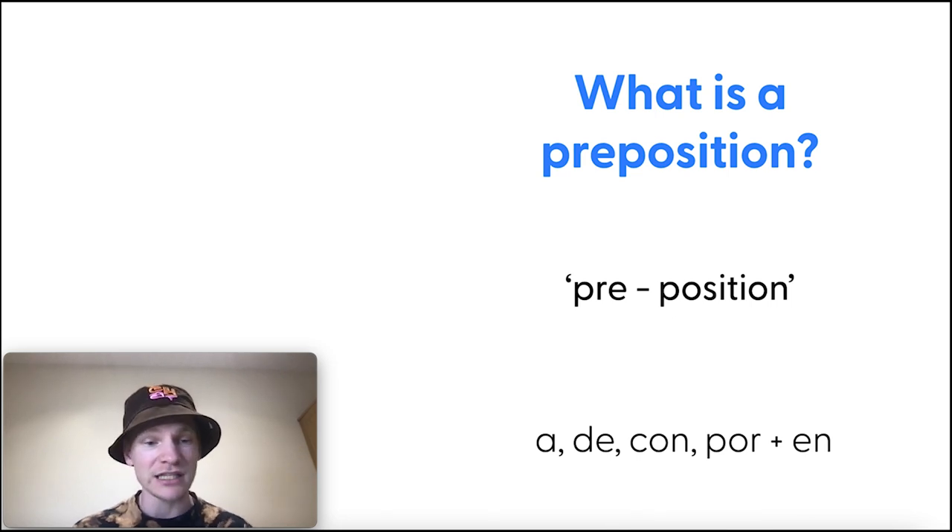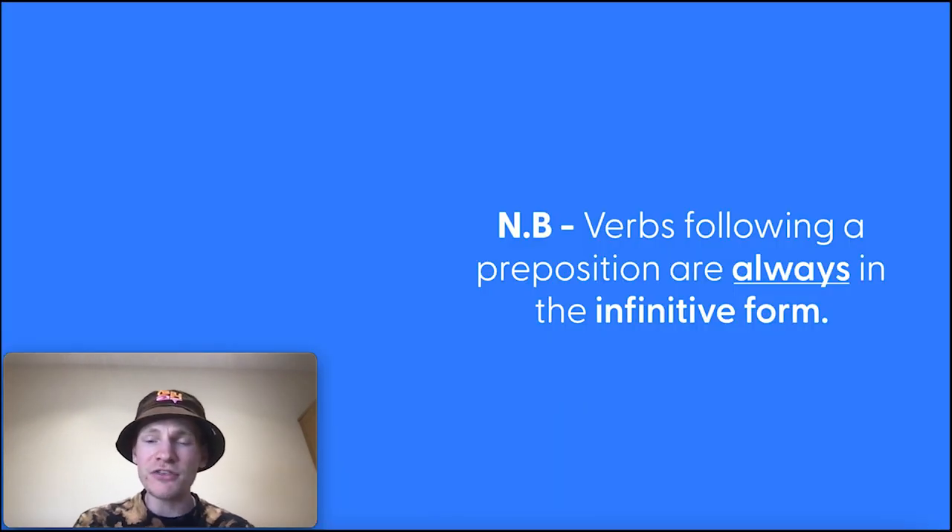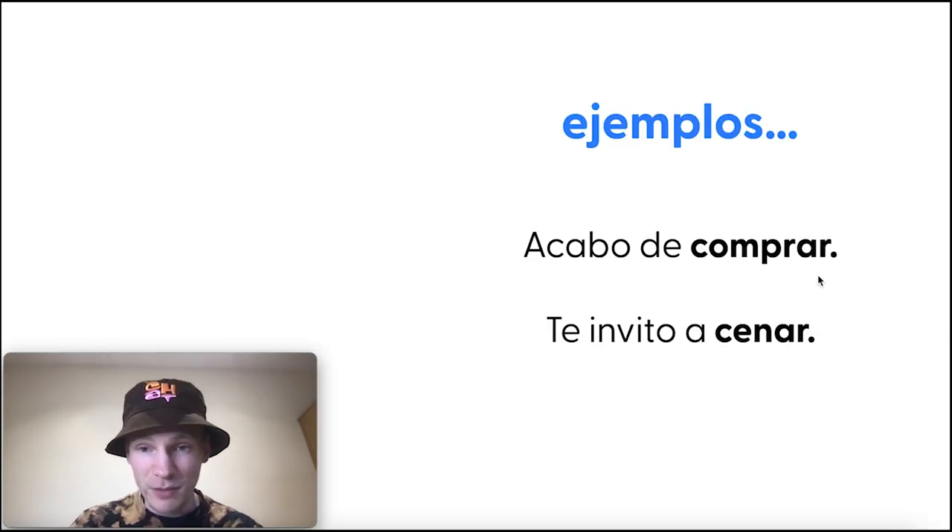There are plenty of prepositions in Spanish, and I've gone through them in detail in the free downloadable PDF in the description. But the ones we're going to focus on today are: a, de, con, por, and en — because these commonly follow many Spanish verbs. Another important rule: verbs following a preposition are always in the infinitive form. Always. No exceptions — a nice Spanish rule.